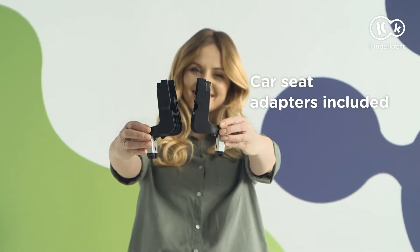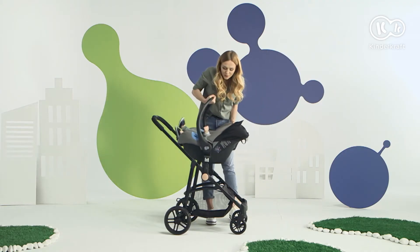Included are adapters for car seats, so it's easy to jump out of the car for a quick walk.